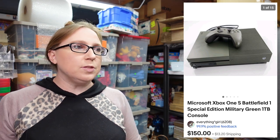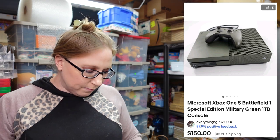The next item already sold. This was an Xbox console — a special edition in a military green color, which made it a little more valuable. Eric paid $50 for it at an auction and it sold for a buy it now of $150.